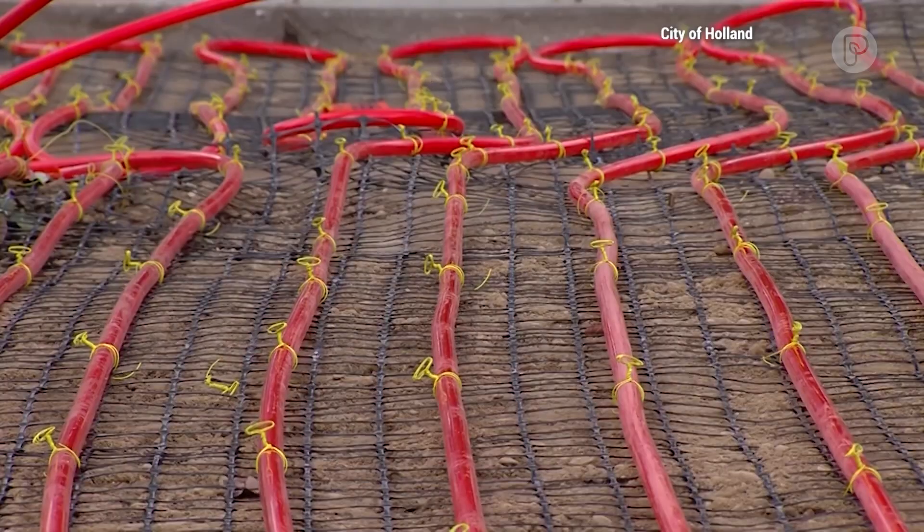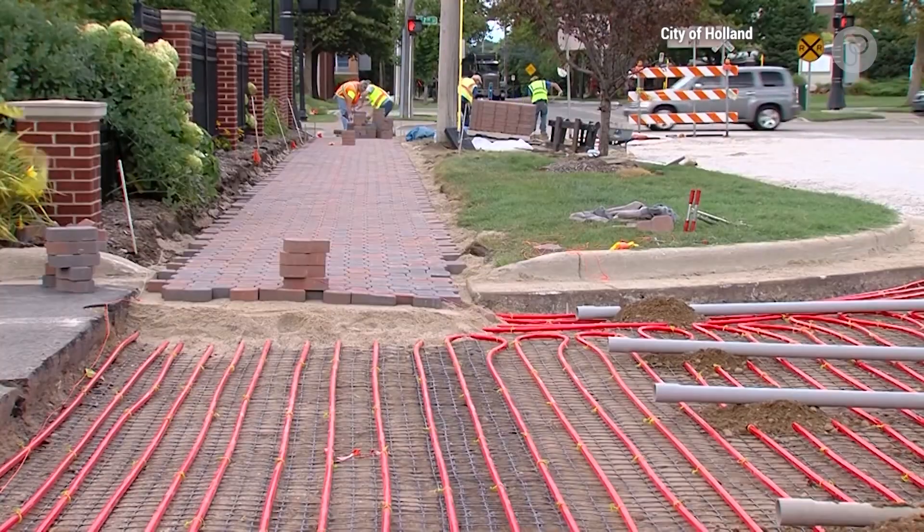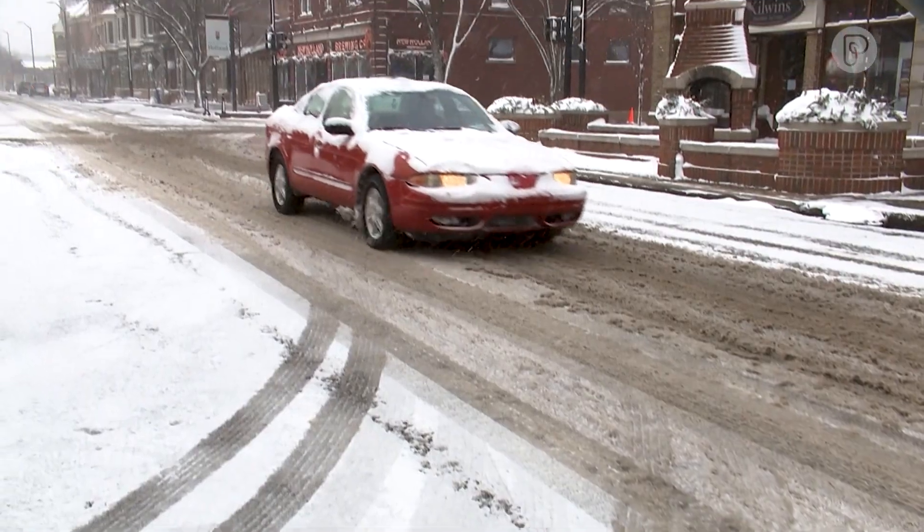It works by using the waste heat from our power plant. We generate our own electricity here in Holland. And after we run the turbines, we pump that wastewater through 190 miles of little orange tubing that runs up and down underneath the streets and the sidewalks. It heats it up just enough that we can melt one inch of snow an hour at 20 degrees.